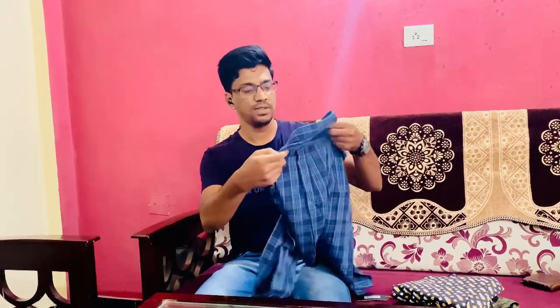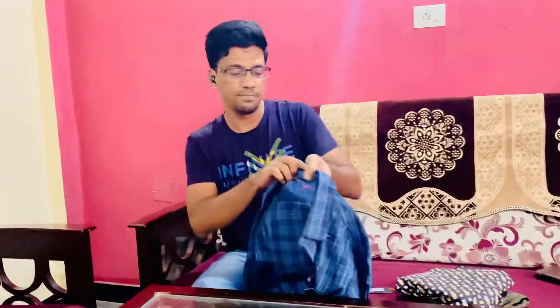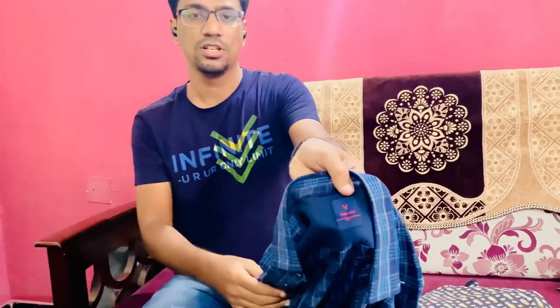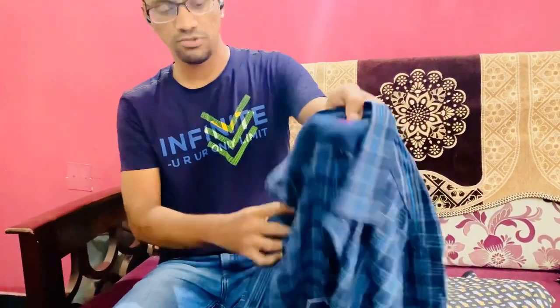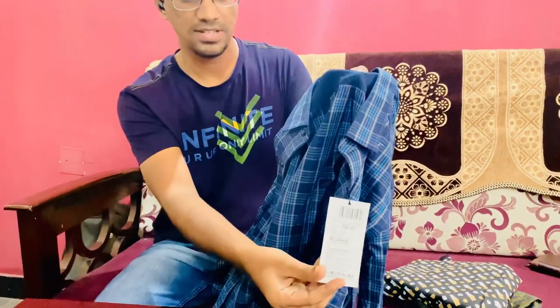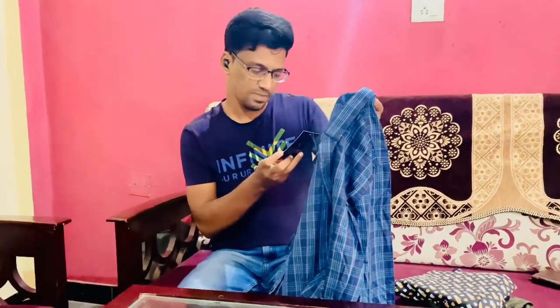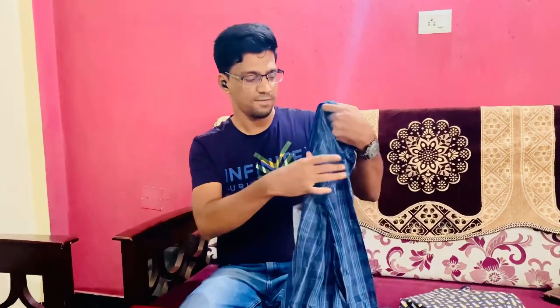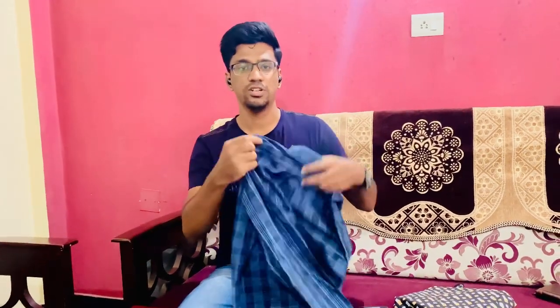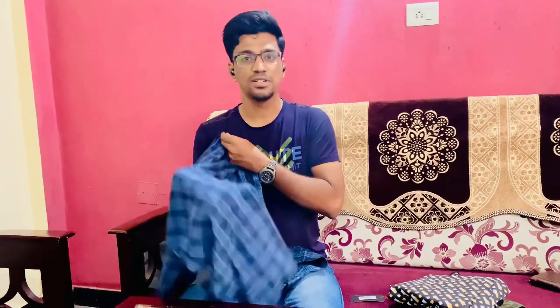I recently purchased this first shirt from the Flipkart Big Billion Sale. The brand is Vanusen — you can see the branding and the price tag here. The MRP is 2300 and I purchased it for 1100. This shirt is 100 percent made of cotton and it is very comfortable.